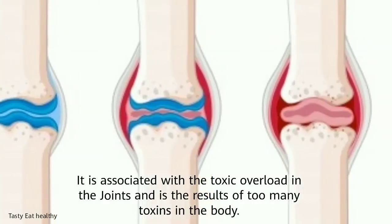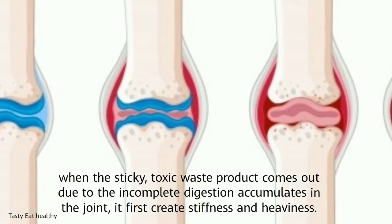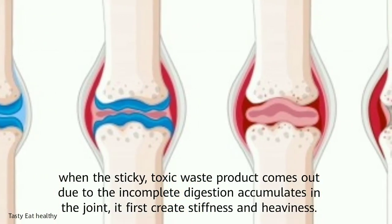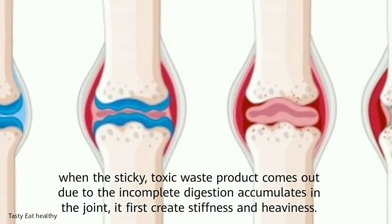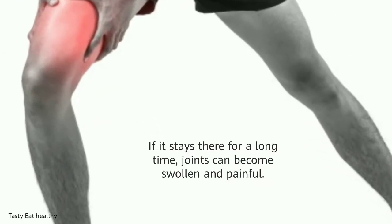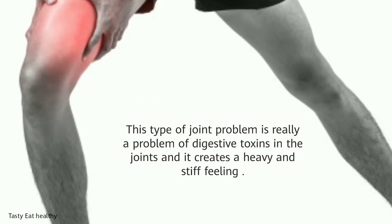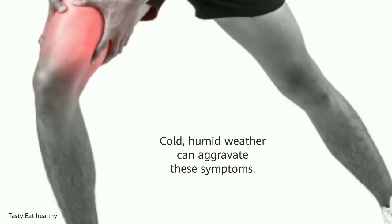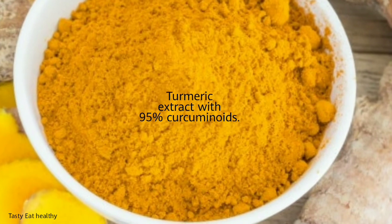Rheumatoid arthritis is associated with toxic overload in the joints and results from too many toxins in the body. When sticky toxic waste products from incomplete digestion accumulate in the joints, they first create stiffness and heaviness. If the toxins remain for a long time, the joints can become swollen and painful. This type of joint problem is essentially a problem of digestive toxins, creating a heavy and stiff feeling. Cold, humid weather can aggravate these symptoms.